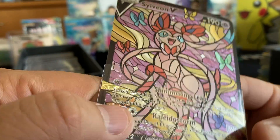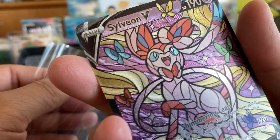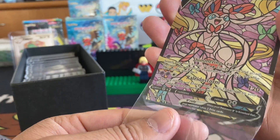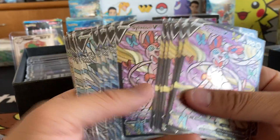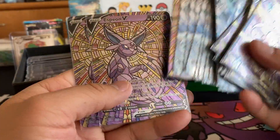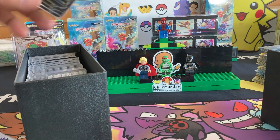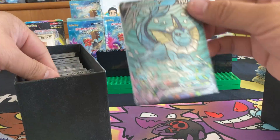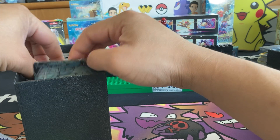Oh man, that is gorgeous. I know so many people that would just fall in love with these — they just haven't seen it before. That's literally just one card. Beautiful. We got Glaceon. We got Espeon. How am I going to showcase all of this? There are copies, so I'll just go through one at a time. Vaporeon. I wonder if there's all the variants in here.